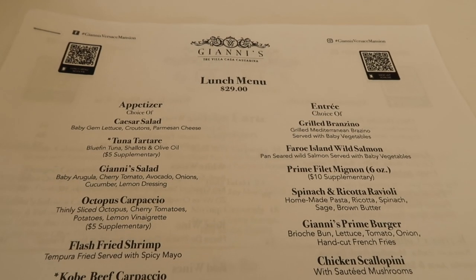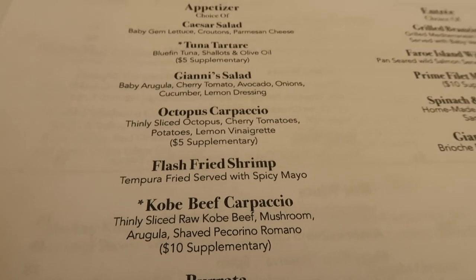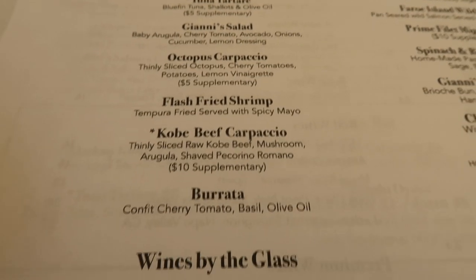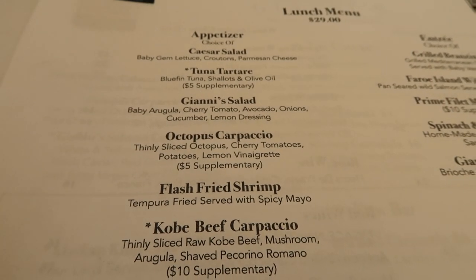So the lunch menu is $29 and you get your choice of appetizer, entree, and dessert. I'm thinking of getting the flash-fried shrimp, and then he's going to get the burrata. There are some options that have a $10 or $5 extra charge.